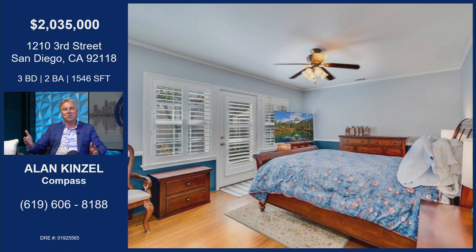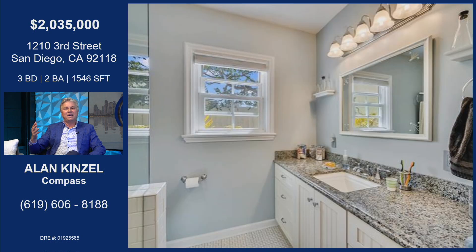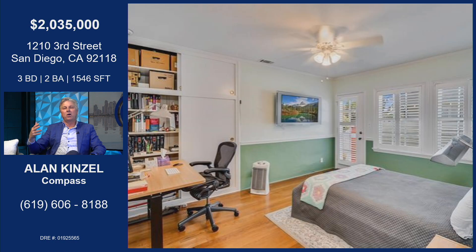The master bedroom has cedar-lined closets, which is another big benefit you don't see a lot anymore. There's also a nice-size bedroom and bathroom. On the roof you have owned solar, so you don't have to worry about leaving the lights on — you own it and get all the benefits for it.